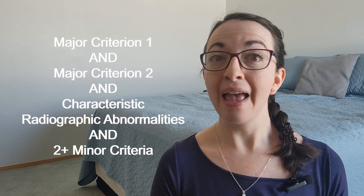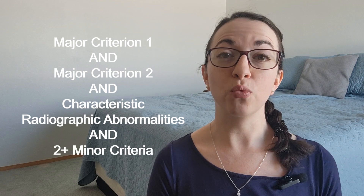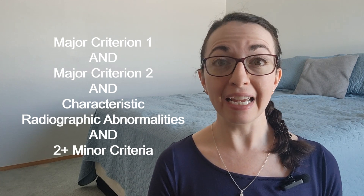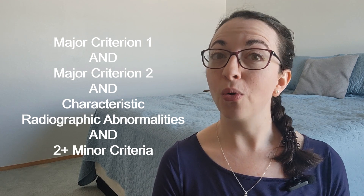Spondylodysplastic EDS is diagnosed through genetic testing, and genetic testing should be considered for anyone who meets the diagnostic criteria for spEDS. To meet the diagnostic criteria, a person must meet Major Criterion 1 and Major Criterion 2, have characteristic radiographic abnormalities, and at least two other minor criteria, either general or gene-specific.